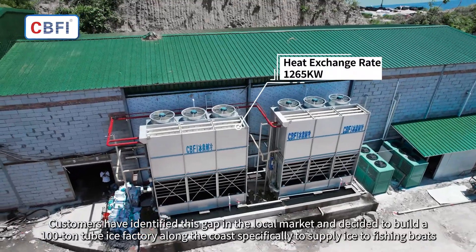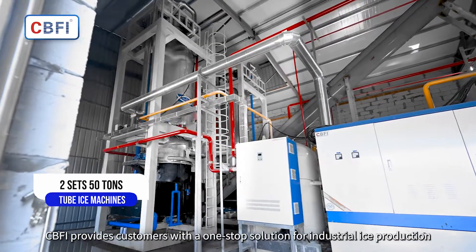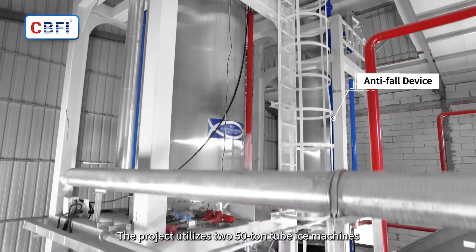The factory is located along the coast, specifically to supply ice to fishing boats. CBFI provides customers with a one-stop solution for industrial ice production. The project utilizes 250-ton tube ice machines.